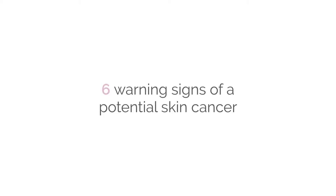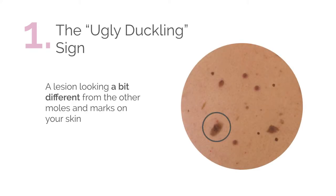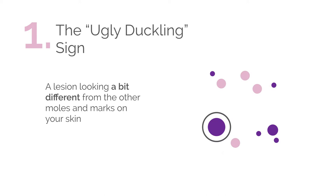There are six main warning signs of potential skin cancer. First, we have the ugly duckling sign — a lesion looking a bit different from the other moles and marks on your skin.